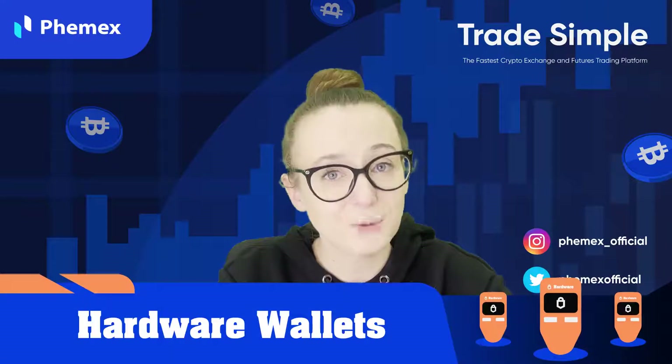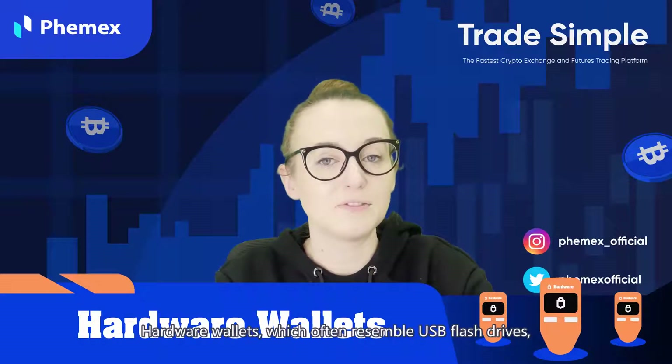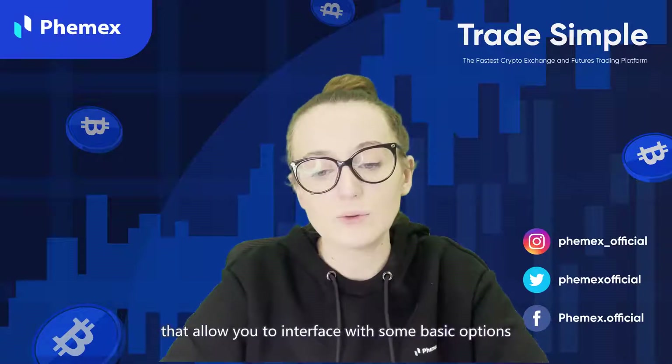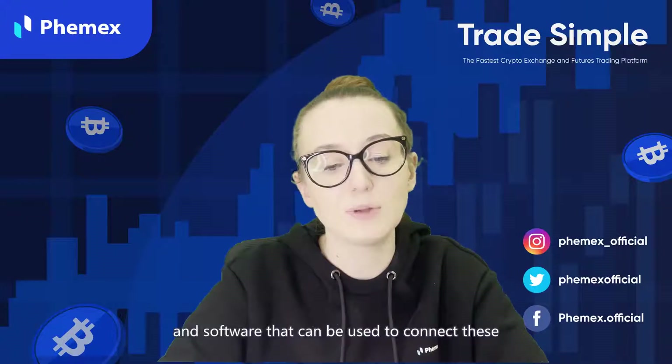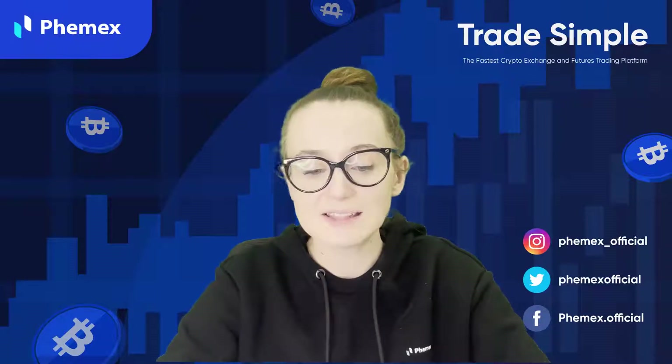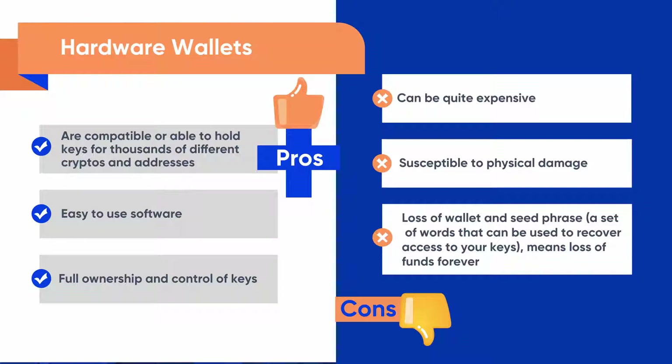Another type of wallet is a hardware wallet. Hardware wallets, which usually resemble USB flash drives, are devices specifically designed to hold your keys digitally. They generally come with screens that allow you to interface with basic options and software that can be used to connect them with computers to initiate transactions. For the pros: they are compatible with and able to hold keys for thousands of different cryptos and addresses, their software is easy to use, and you have full ownership and control of keys. For the cons: they can be quite expensive, they are susceptible to physical damage, and if you lose the wallet and seed phrase — a set of words used to recover access to your keys — you lose the funds forever.